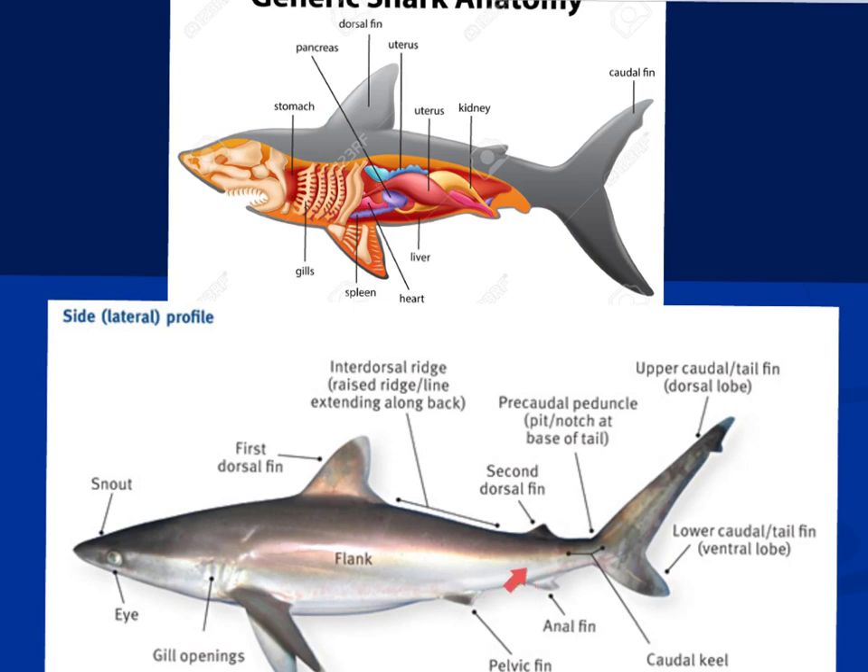There is also an anal fin, and notice that the shark has two dorsal fins. The gills are highly vascularized — they have a lot of capillaries and blood vessels. Water pressure over the gills forces oxygen from the water into those capillaries and blood vessels so the shark can get the oxygen it needs.